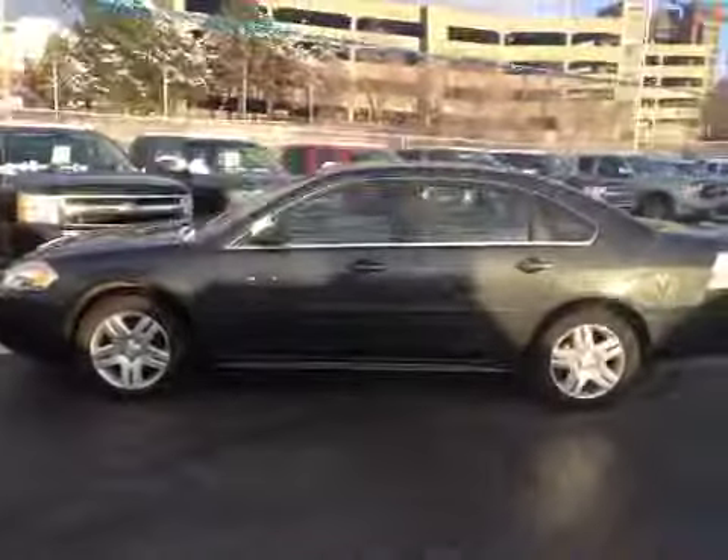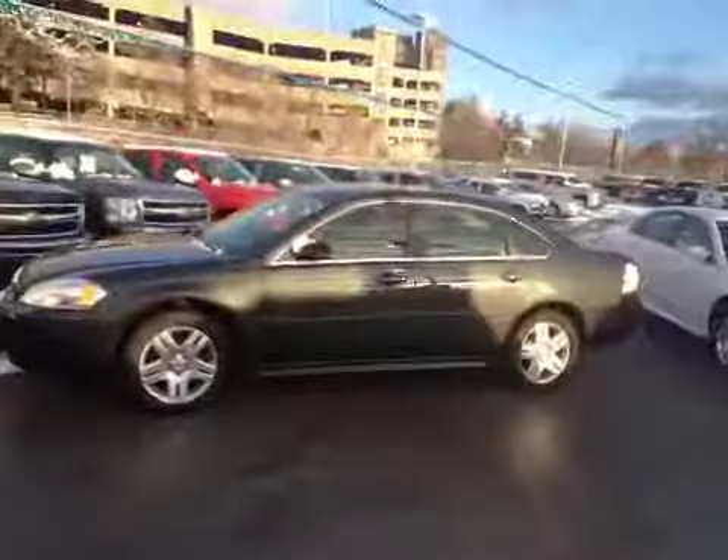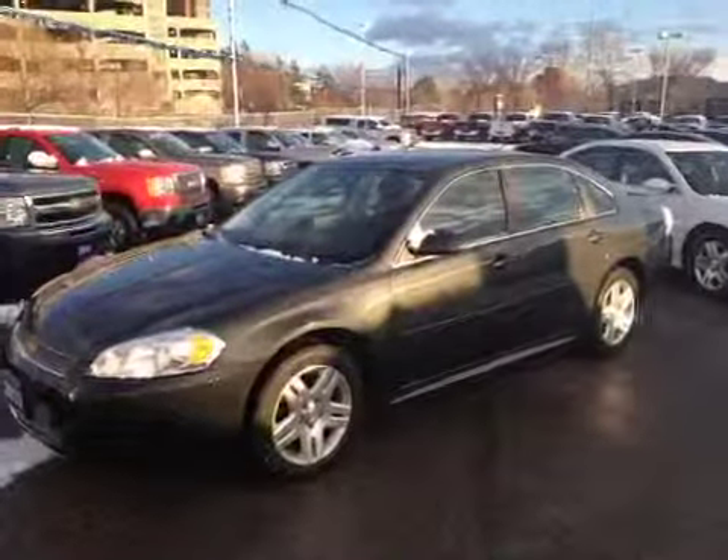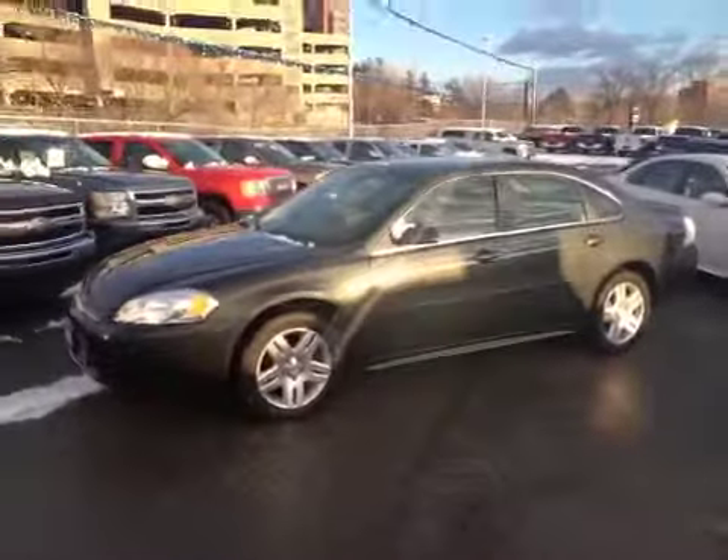For more information on this Chevy Impala or any other vehicle in our inventory, email sales at OntarioMotorSales.com or call 877-710-CHEV.